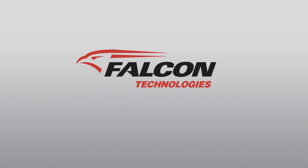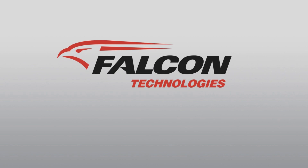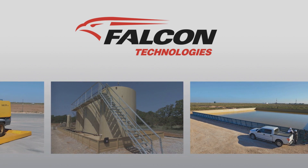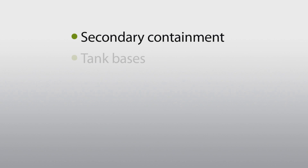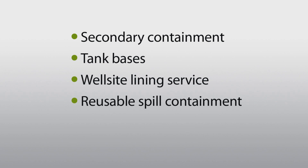Falcon Technologies is your environmental risk mitigation partner. Falcon Liner technology provides superior protection in a broad range of applications: secondary containment, tank bases, well-site lining service, reusable spill containment, and water storage.